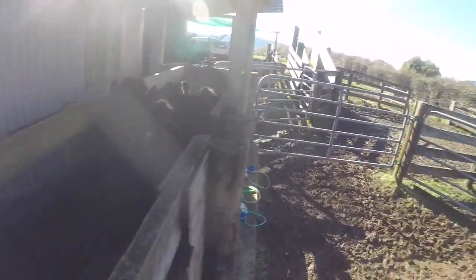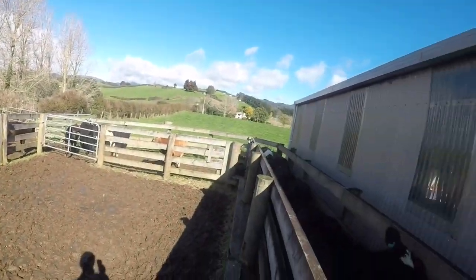Bit of a windy day here today. It's good. The stockyards are quite sheltered behind the building, which is there.